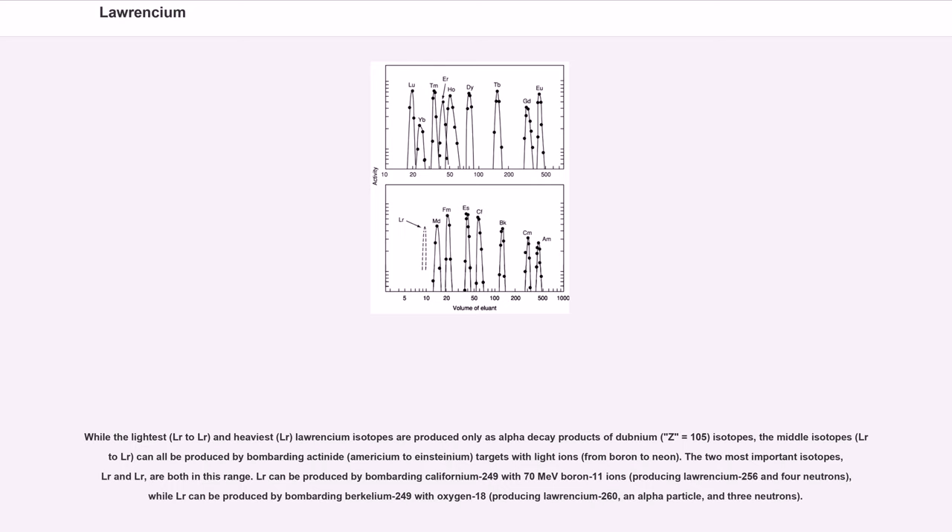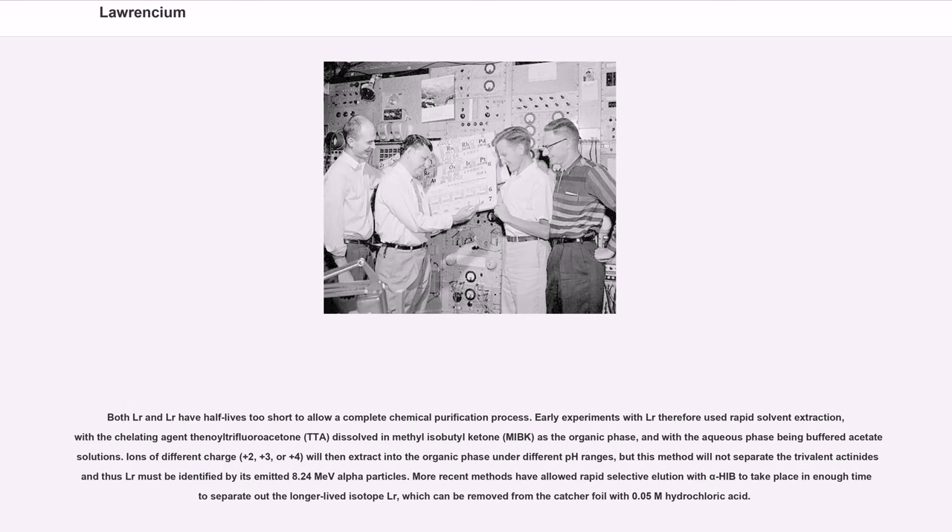The half-lives of Lawrencium isotopes mostly increase smoothly from Lr-252 to Lr-266, with a dip from Lr-259 to Lr-261. The lightest (Lr-252 to Lr-254) and heaviest (Lr-266) Lawrencium isotopes are produced only as alpha decay products of dubnium (Z=105) isotopes. The middle isotopes, Lr-255 to Lr-262, can all be produced by bombarding actinide targets (americium to einsteinium) with light ions from boron to neon. The two most important isotopes, Lr-256 and Lr-260, are both in this range. Lr-256 can be produced by bombarding californium-249 with 70 MeV boron-11 ions, producing Lawrencium-256 and 4 neutrons, while Lr-260 can be produced by bombarding berkelium-249 with oxygen-18, producing Lawrencium-260, an alpha particle, and 3 neutrons.